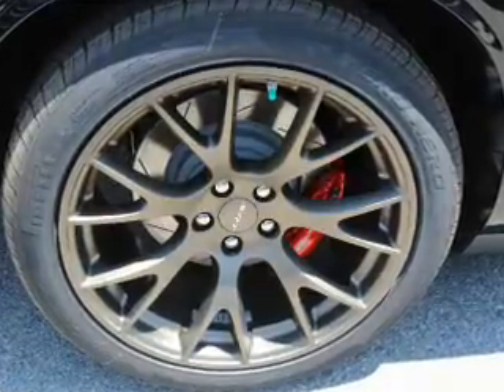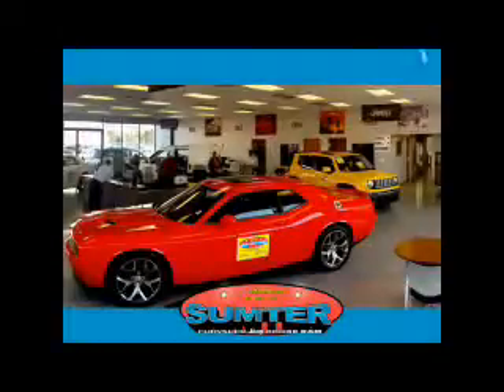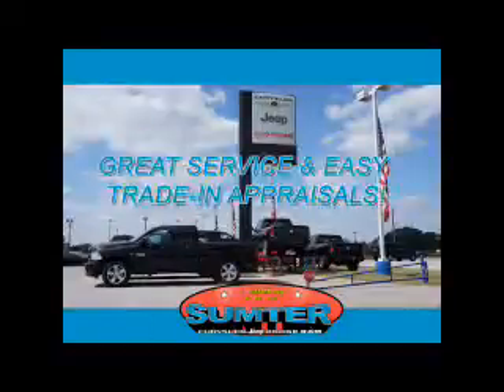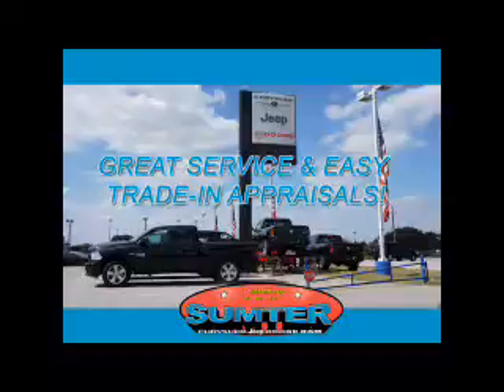Call or click to contact us today. Sumter Chrysler Dodge Jeep Ram — we are just a call away. Ask about current financing incentives, trade-in quotes, or to schedule a red carpet test drive. Our dealership is easy to find off Broad Street in Sumter, and our professional sales staff can help you get in a great car for less than you think.